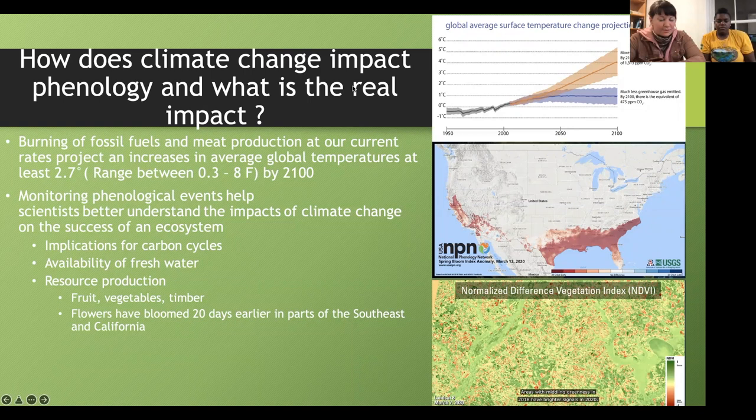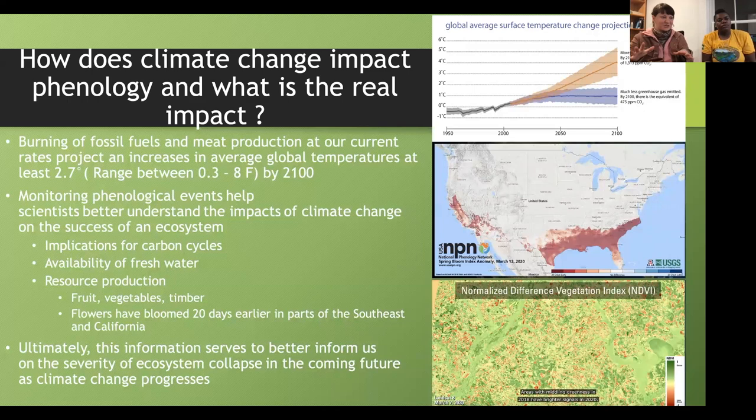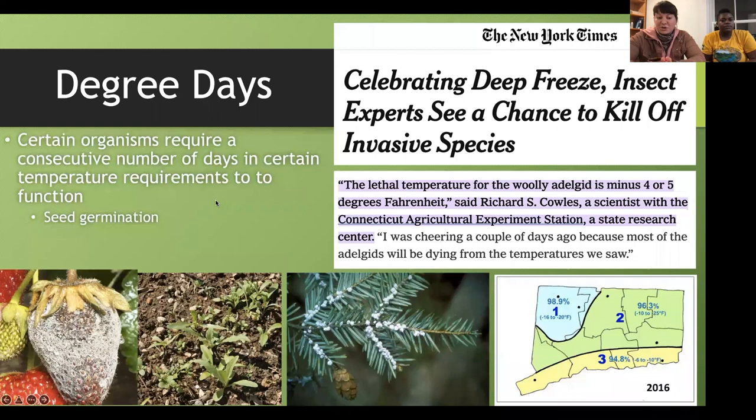Ultimately, this information helps better inform us about how an ecosystem collapse might happen, but we can also do things to help. This is a factual talk showing interesting stories and things you can do to help monitor phenology. For example, if you have a garden, you may need to do seed stratification — there are thresholds of degree days that organisms need to germinate and thrive. Also, longer, colder winters can prevent plant diseases like those affecting strawberries, and can kill unwanted pests like the hemlock woolly adelgid, a small insect that has hit West Virginia forests hard.